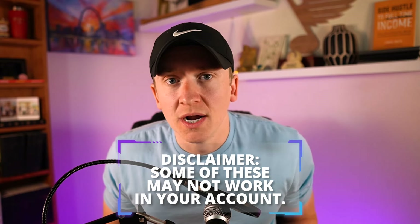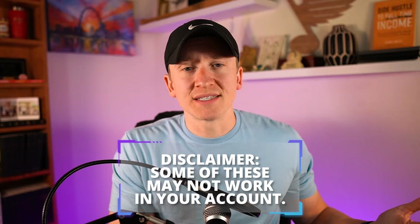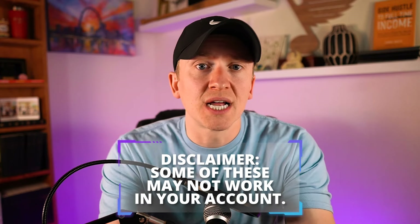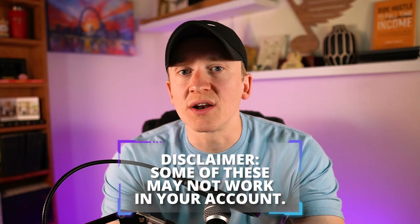Just as a disclaimer, some of these may or may not work in your account. They have worked for the ones we've tested in our business, but depending on where your business is at, they may still require certain documentation that we're going to go through here in this video. This is a free resource that hopefully can help you get auto-ungated in specific brands and categories — we've got over a couple hundred of them.